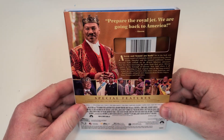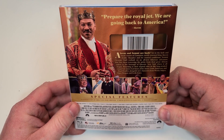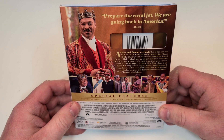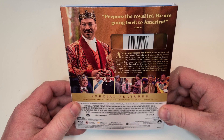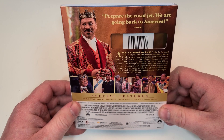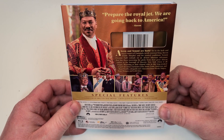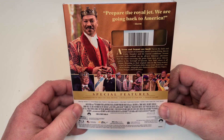Prepare the Royal Jet — we are going back to America. Akeem and Semi are back. Set in the lush and royal country of Zamunda, newly crowned King Akeem and his trusted confidant Semi embark on an all-new hilarious adventure that has them traversing the globe from their great African nation to the borough of Queens, New York.